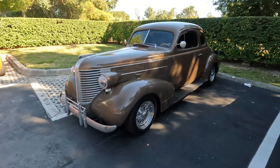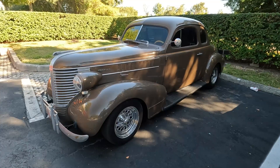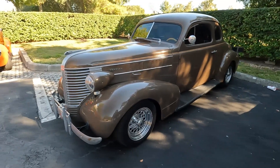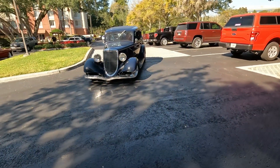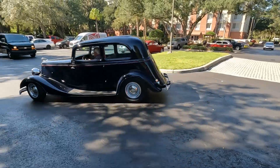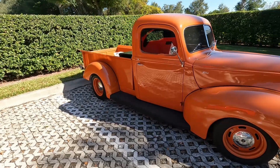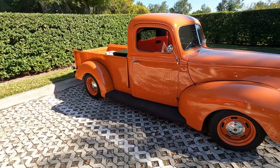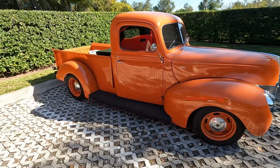Pontiac — looks like a 37, vintage 38, 39, I don't know. Nice 34. I've seen this around before. That's nice — that's what my truck looks like stock, with the stock nose on it.